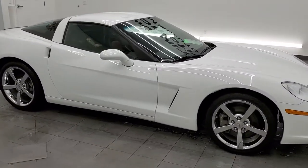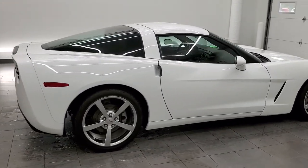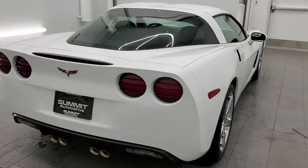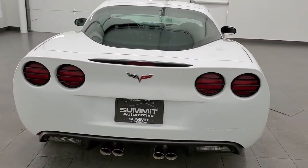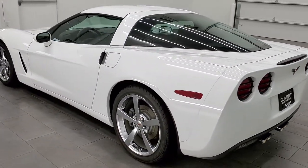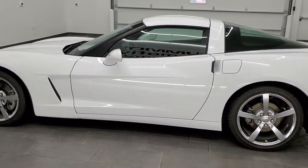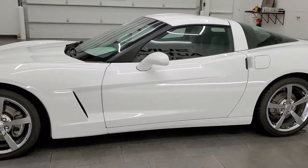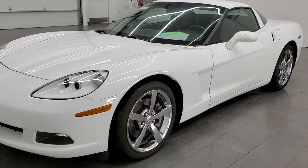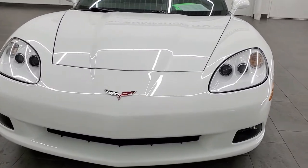This 2010 Chevy Corvette 2LT is stock number 11896Z. We are here at Summit Automotive in Fond du Lac, Wisconsin, your new and used sports car headquarters. This 2010 Chevy Corvette has the 6.2 liter V8 LS3 engine, which pumps out 430 horsepower. This car has been fully safetyed and inspected by our service shop, has a fresh oil and filter change. All the fluids have been checked and topped off, and this car is 100% ready to go.